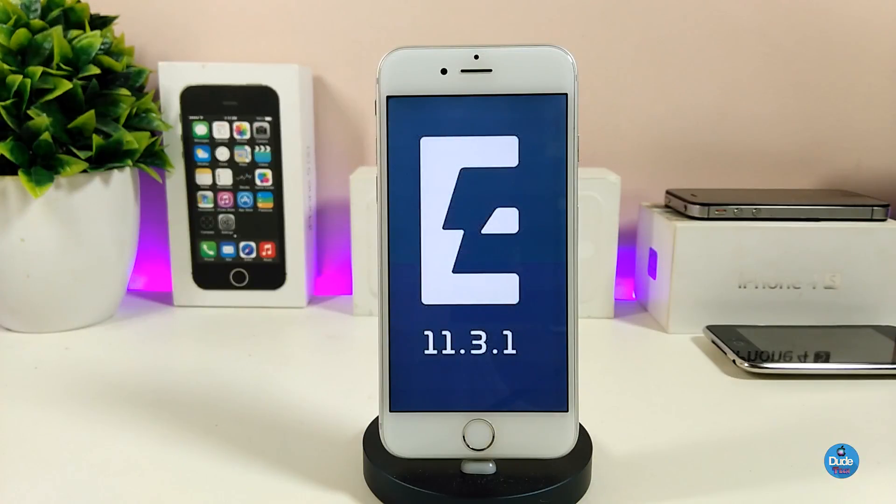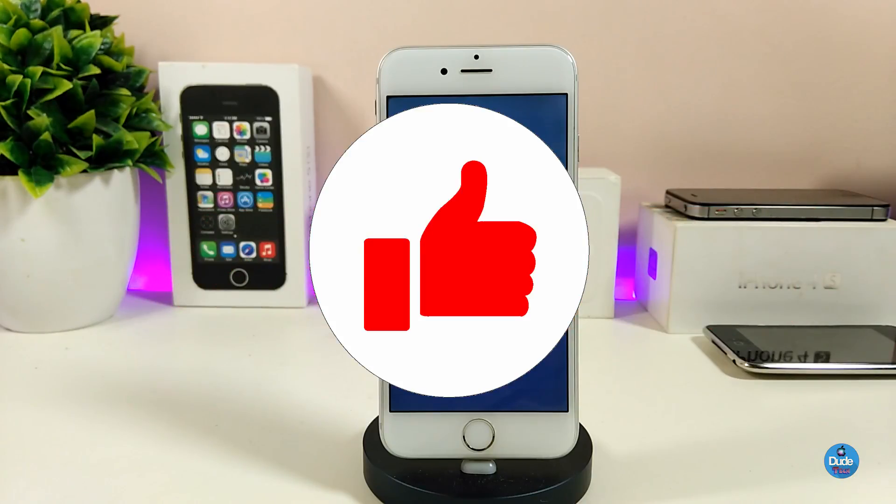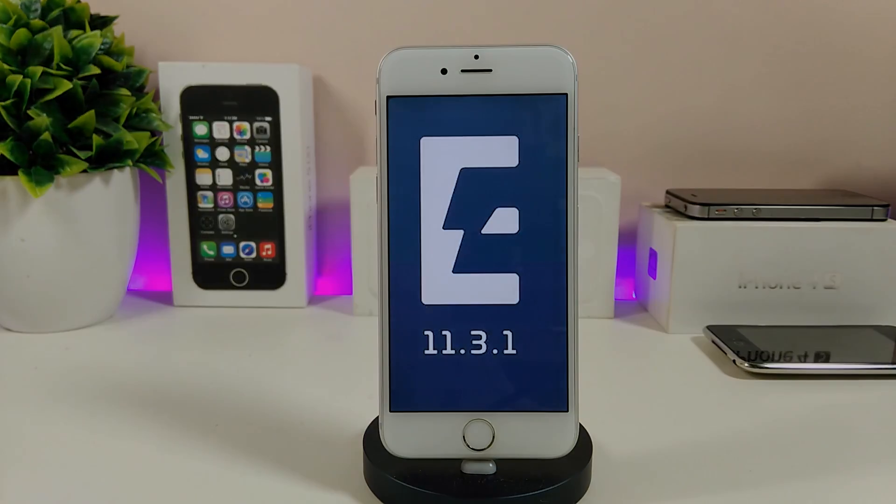If you want to know how to jailbreak with Electra, I already made a video about that, so I'll leave the link in the description below for you to check out. This is really beautiful and amazing news, which is why I decided to make this video and share information about the Electra jailbreak. If you decide to downgrade and jailbreak your device, make sure to give this video a huge thumbs up, subscribe to my channel, and hit that notification bell so you won't miss any of these update videos. Catch you guys with the next one — peace!